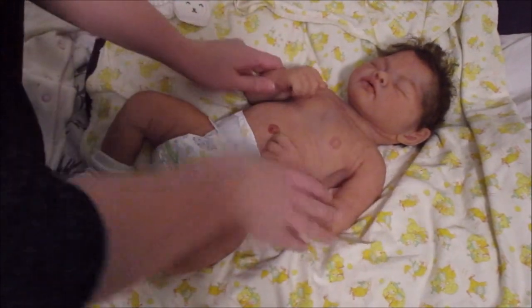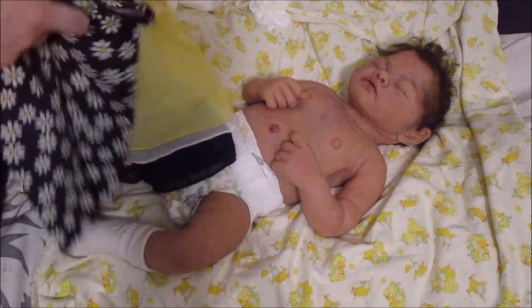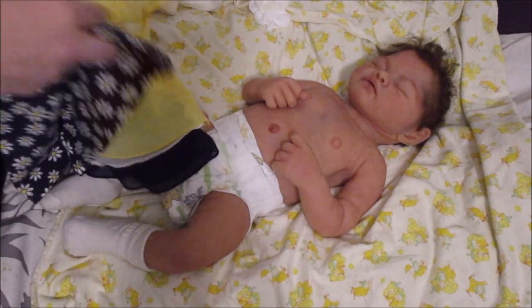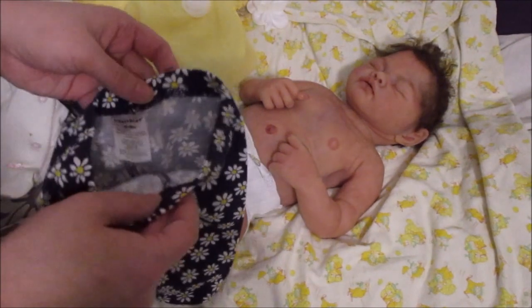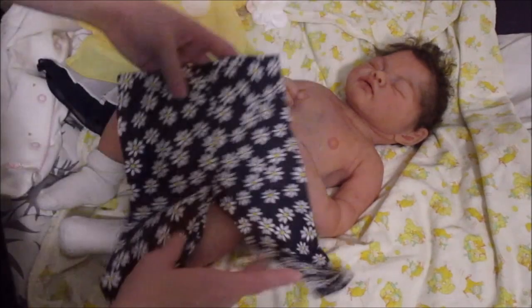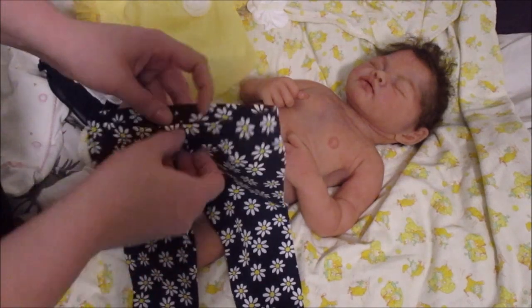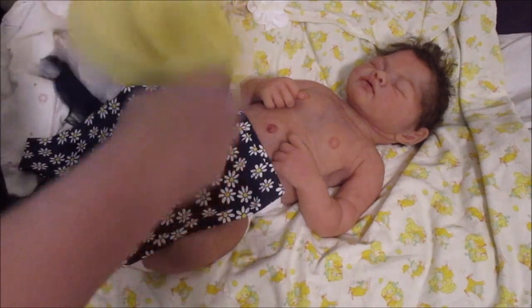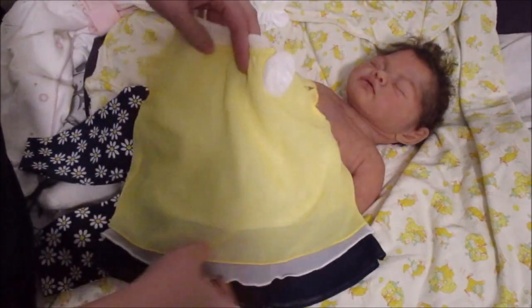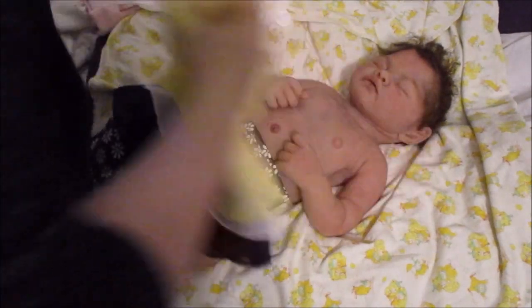Tomorrow I'm going to be putting her in this outfit by HealthTex, but I love it. It's one of those really inexpensive outfits from Walmart, but they really have the cutest things and the quality feels nice. There are these adorable little daisy navy pants lined in white, so no need to worry about dye bleeding. And then there's this top with yellow, white, and navy — adorable. It's a size zero to three months and it's going to fit her really nice.